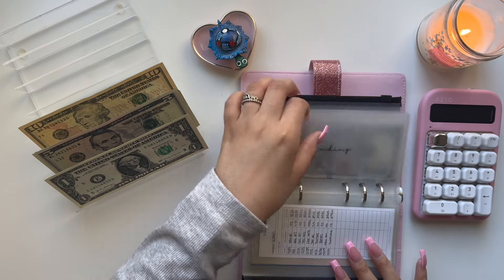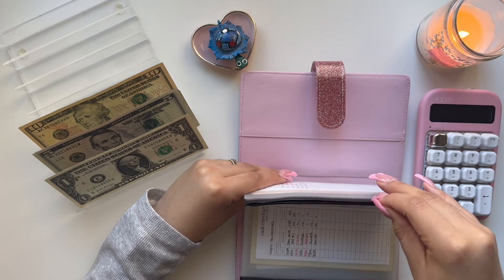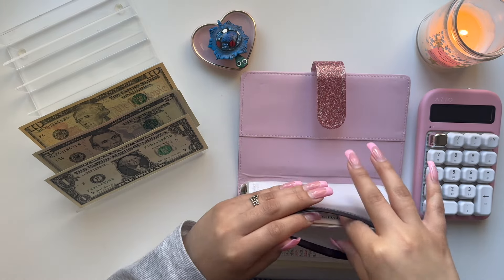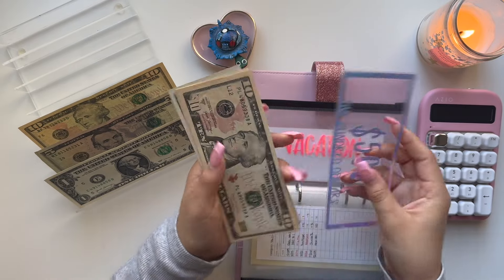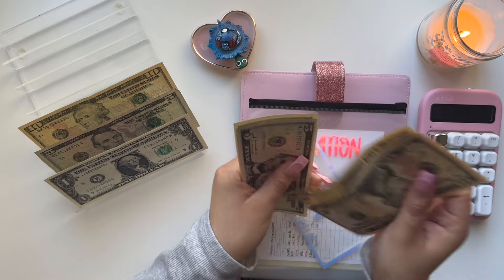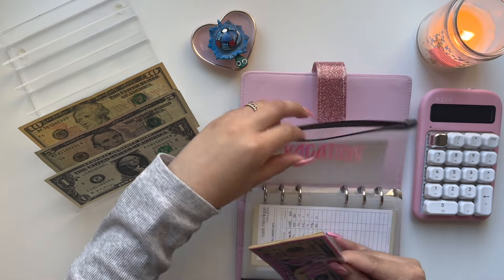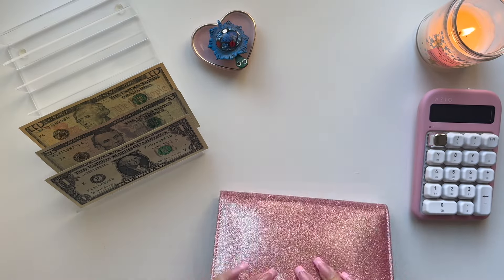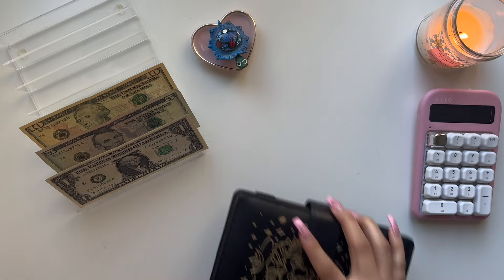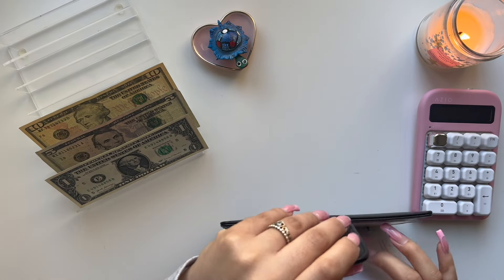And then we are going to add $5 to vacation. We have $500 in the bank, then $10, $20, $30, $40, $45, and $50. So $550 in vacation — I'm hoping to take a vacation really soon, even though $550 is not really going to get me too far. But I do want to take a vacation.